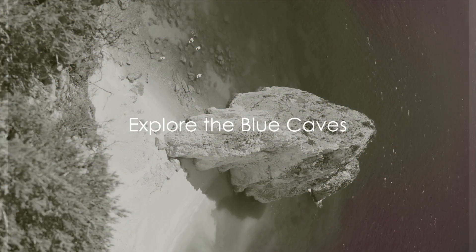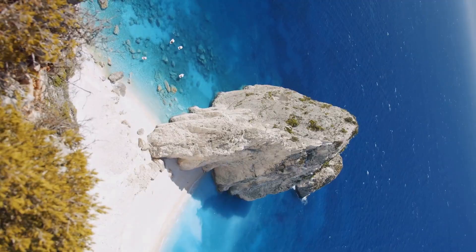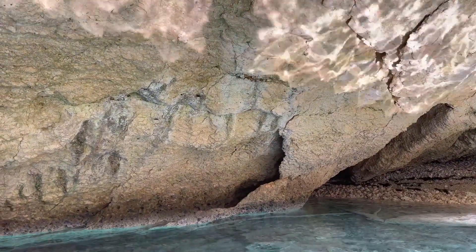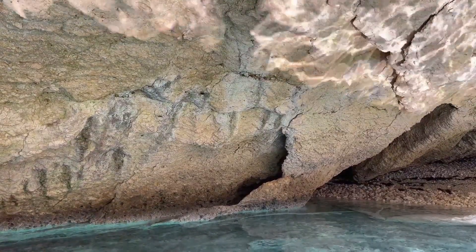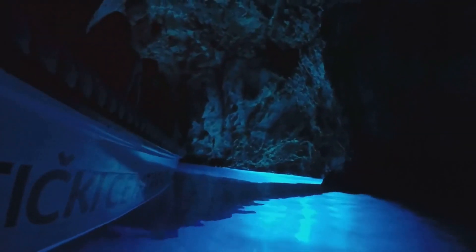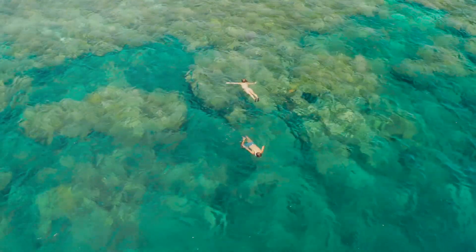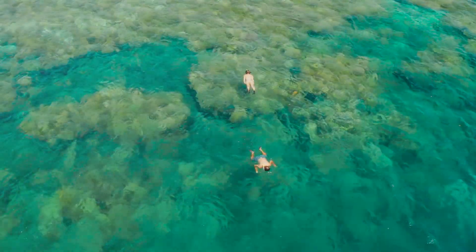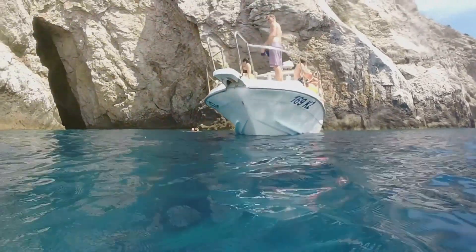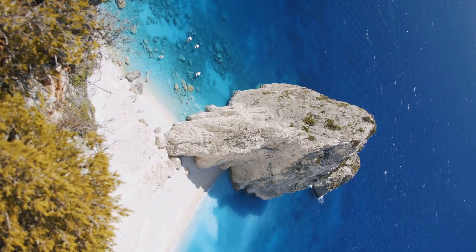Step into a world of mesmerizing beauty in the Blue Caves. Picture yourself on a boat, slicing through the azure waters of the Ionian Sea. The sun is shining, the salty sea breeze is invigorating, and the anticipation is palpable. As you approach the caves, you'll notice the water's hue intensify — a brilliant blue reflecting on the cavernous walls. These natural formations, carved by centuries of erosion, are a kaleidoscope of blue, where every shade from turquoise to sapphire seems to dance and shimmer. The Blue Caves invite you to plunge into their cool depths — swimming in these ethereal waters surrounded by an enchanting blue glow. A visit to the Blue Caves is a magical, immersive experience that you wouldn't want to miss.